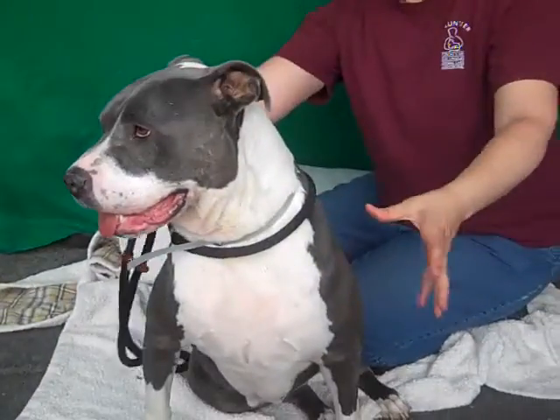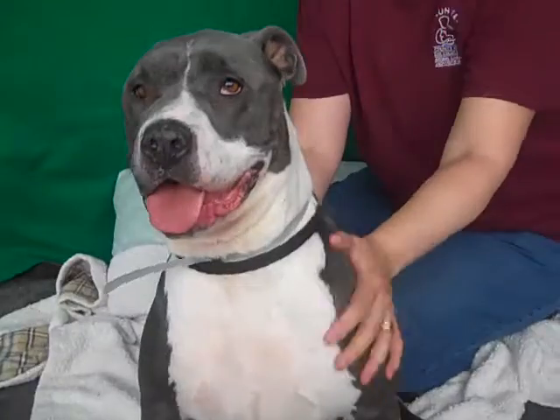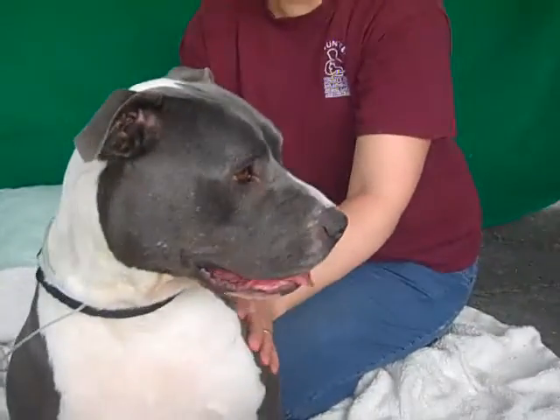Oh, I see what you mean — she is chunky. She's a little stocky. But you know, she's a darling medium size for a pit bull. She's not fat, she's not morbidly obese, she's just a little chunky.